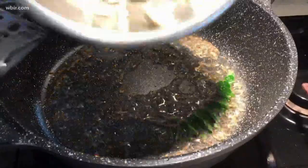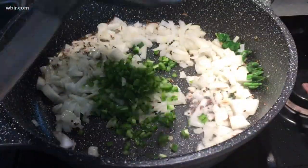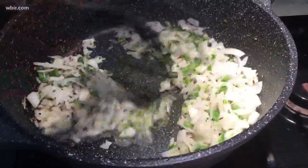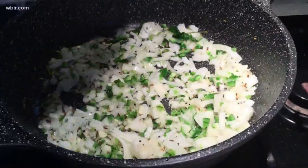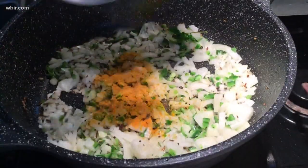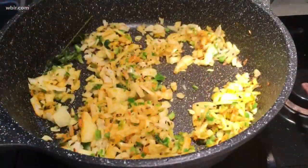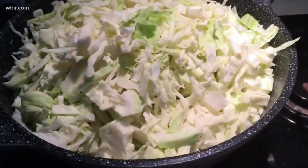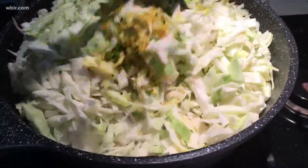Then we add our curry leaves — you can either leave them on the stem or take them off, it doesn't matter. Then we add our onions and stir fry, along with our chopped jalapeños. If you want it hotter you can leave the seeds in, otherwise remove them. We stir that around and let it brown a little, then add our turmeric, which has lots of great healthy properties and is even considered an antiseptic in India.